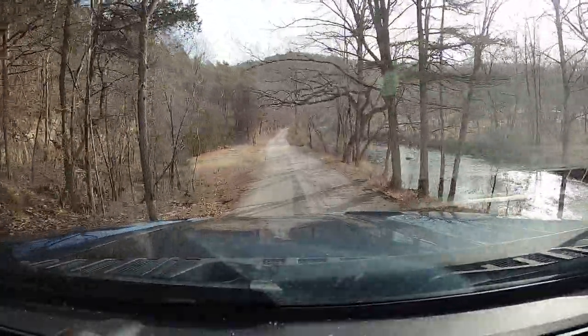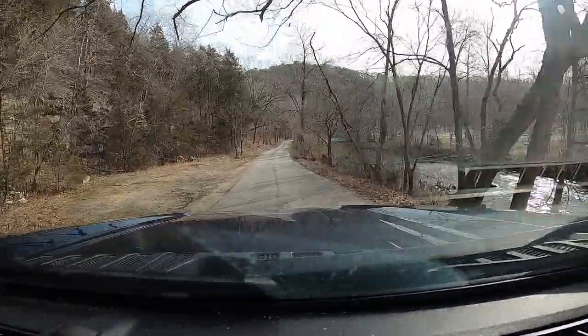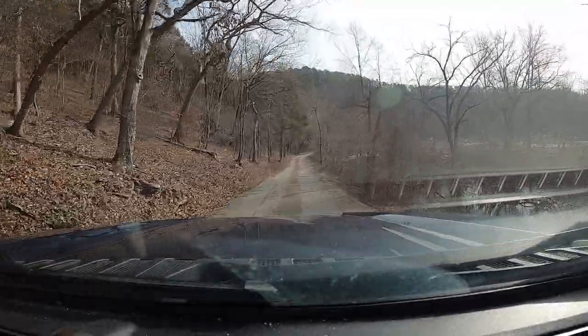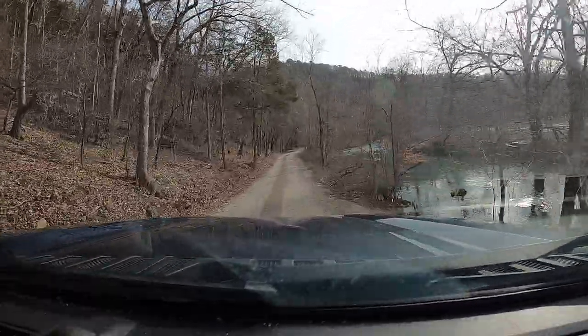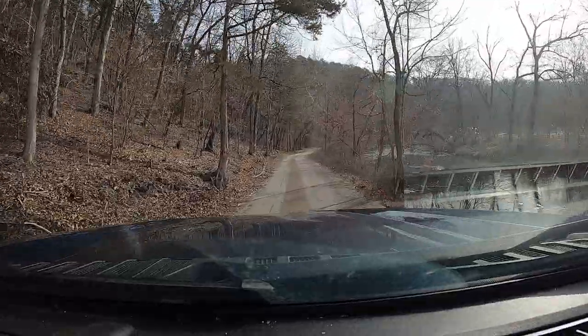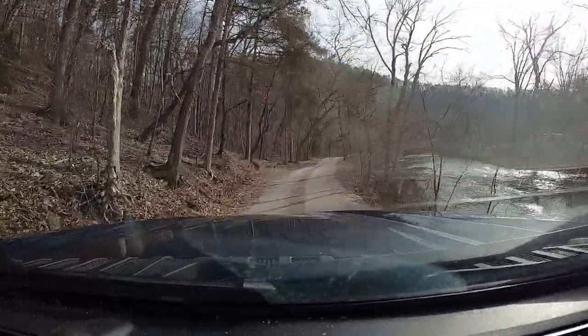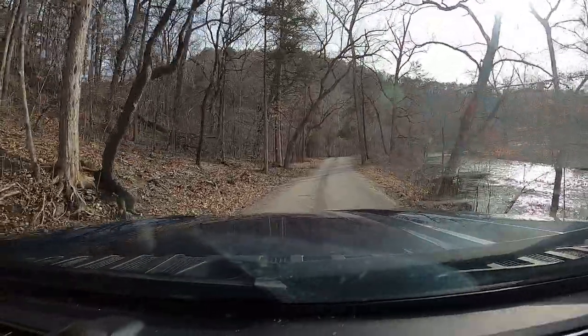It's in the blue ribbon area. There's one other access even farther down the river called Baptist Camp, and I'll hit that on another video. We'll hit Canvat on this one.